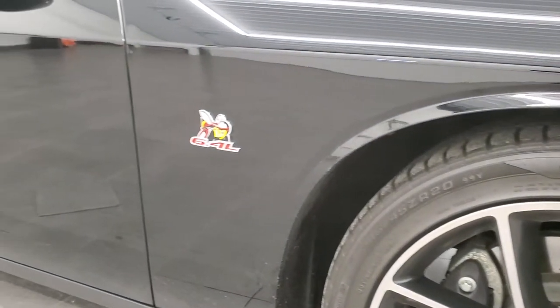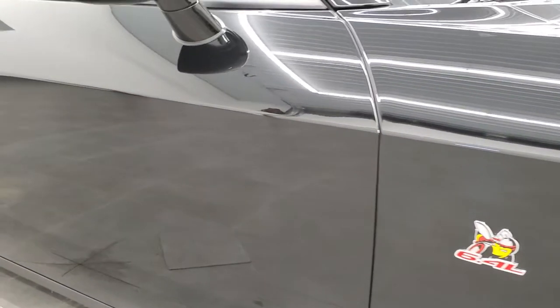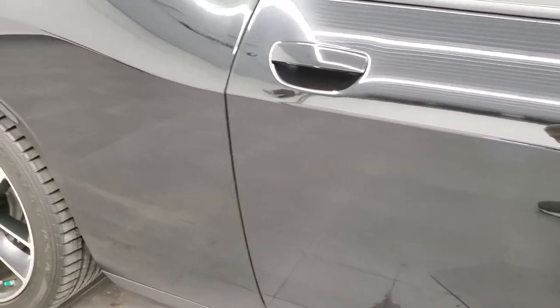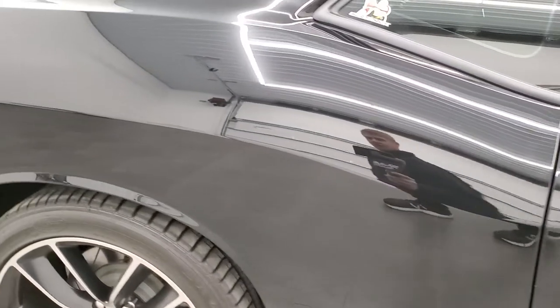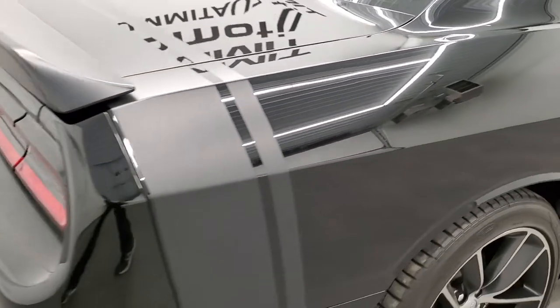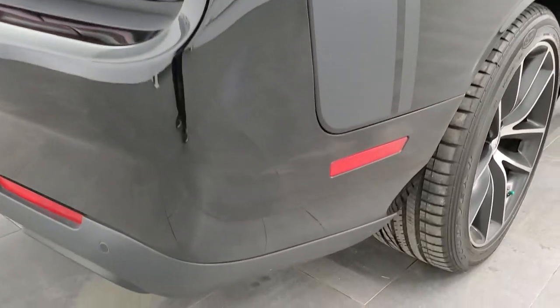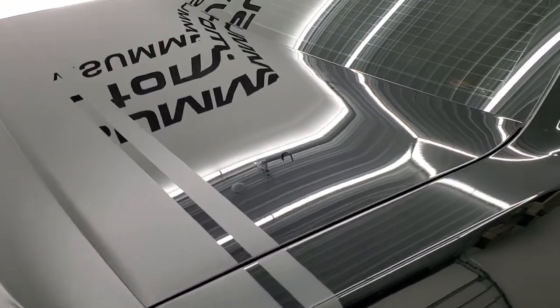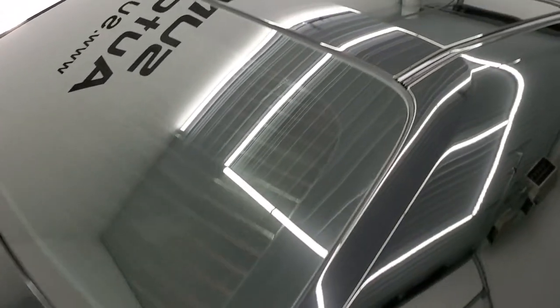As you go down this side of the car, take note of how clean the body is, how reflective and mirror-like that paint is. We take these HD videos so if you are far away or cannot make the trip down but you're still interested in purchasing the car, you can see the car, hear the car, and have confidence in the vehicle that you're looking at before you even get here, so there are absolutely no surprises.